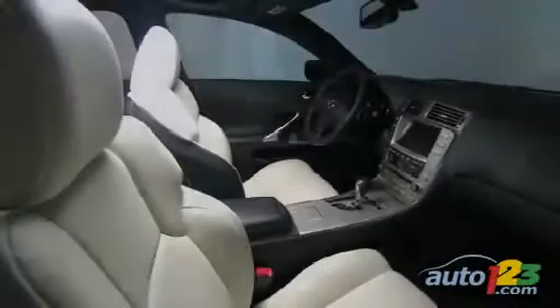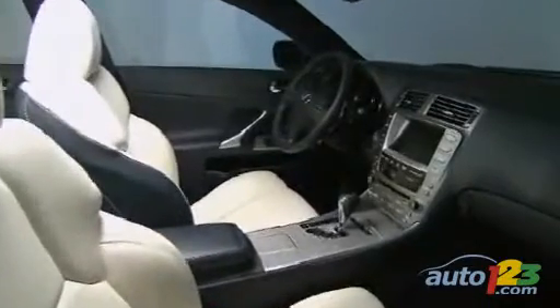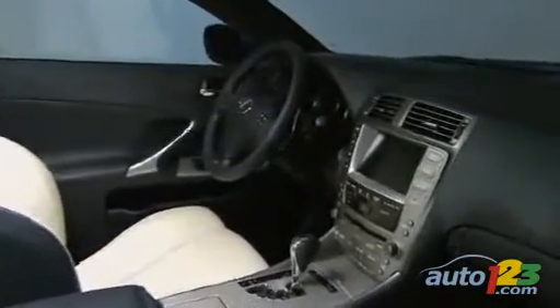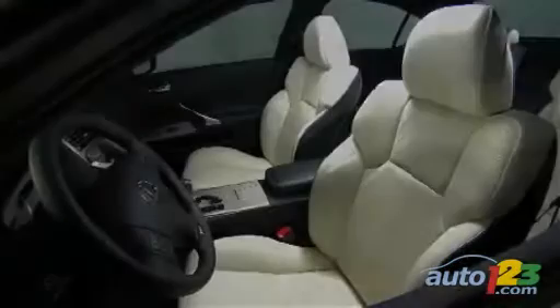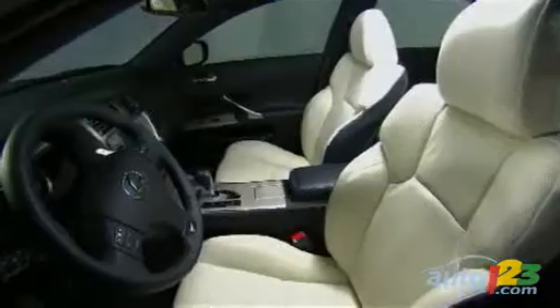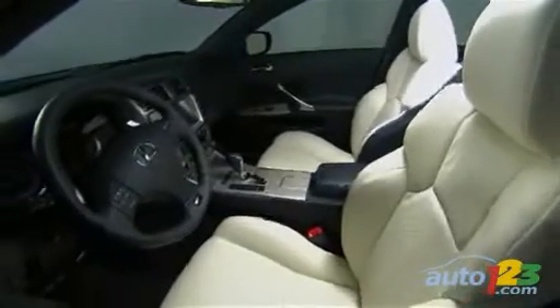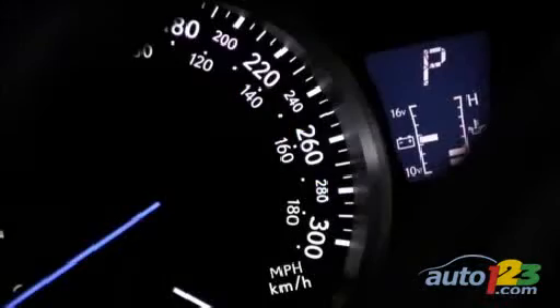The interior is where the ISF really stands out as a premium sports sedan. Everything is functional and cleverly thought out while offering the driver maximum fun behind the wheel, which is unprecedented for Lexus. The seats are very supportive with side bolsters that effectively keep your body in check during spirited driving. The telescopic steering wheel and many other adjustments also make it easy to fine tune your driving position.